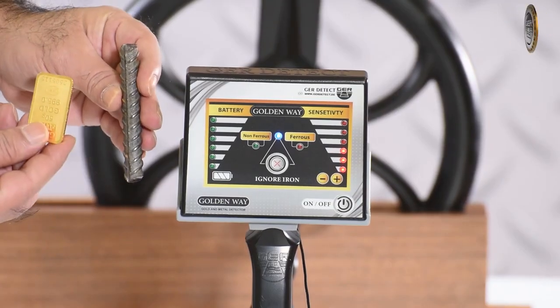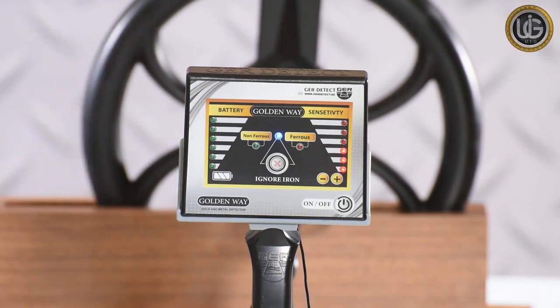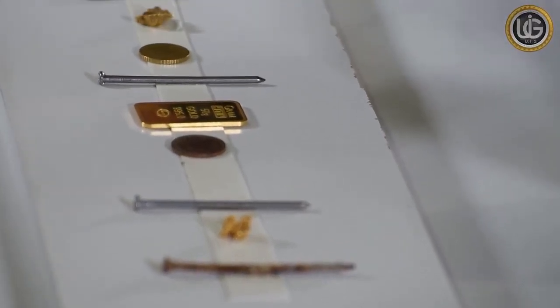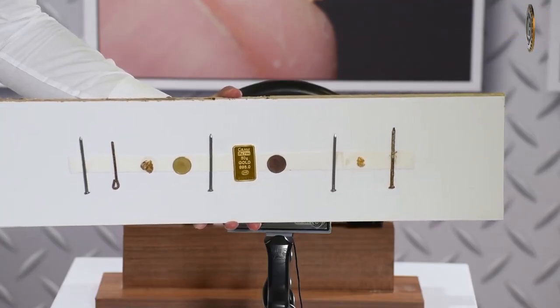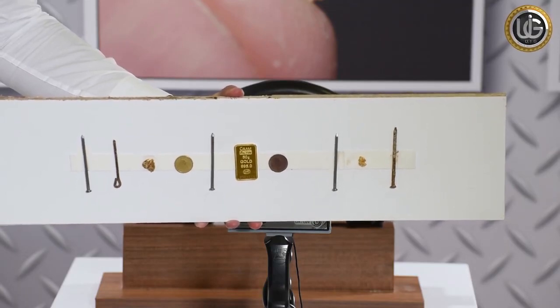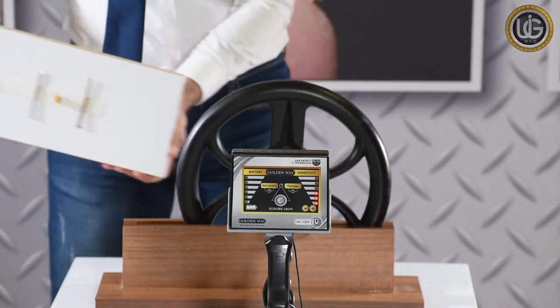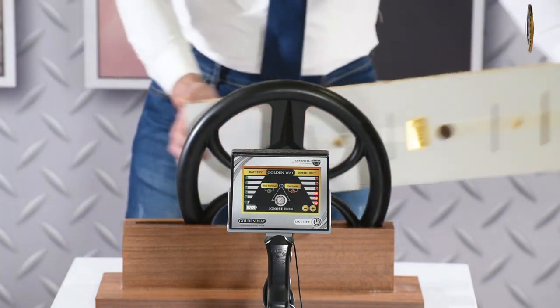If the device picks up two metals — both precious and non-precious — and the Ignore Iron button is activated, the red and green indicators will light up but sound will only play for the precious metal. In a live demonstration, we pass by a group of both precious and non-precious metals simultaneously: a piece of 24 karat gold, pieces of raw gold, iron nails, and coins. The device clearly distinguishes between them by lighting the red and green indicators and making two different sounds together.